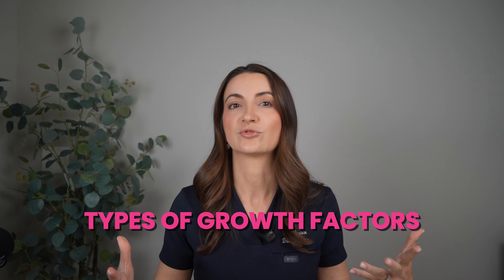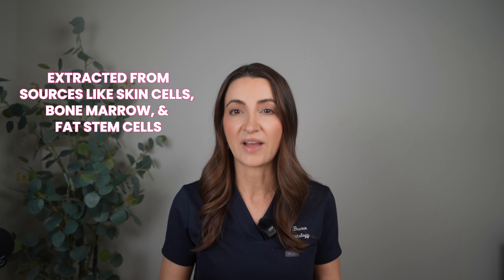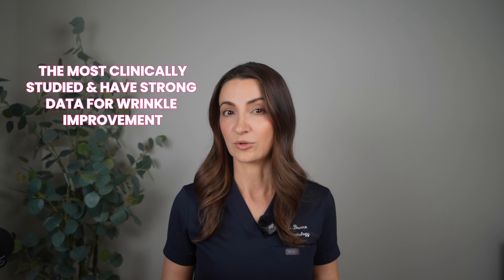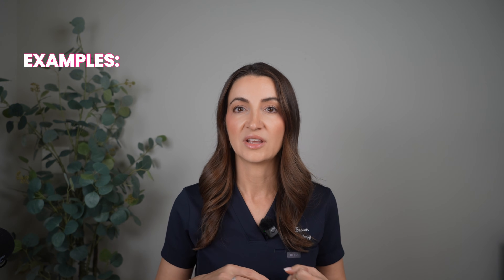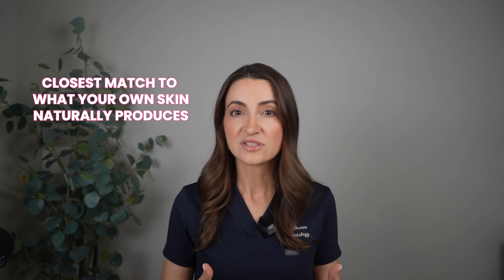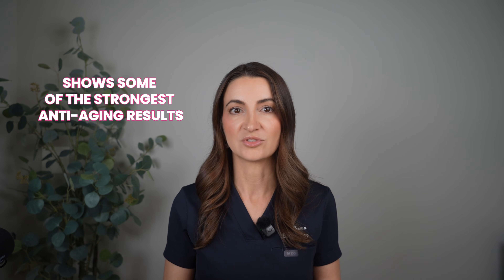So what types of growth factors do we have? Growth factors come from different sources, and this matters because it affects how they work, how stable they are, and how they're regulated. There are human-derived growth factors, extracted from sources like skin cells, bone marrow, and fat stem cells. They're the most clinically studied and have really strong data for wrinkle improvement. Examples include the SkinMedica TNS Advanced Plus Serum and the Neocutis BioSerum. They have the closest match to what your own skin naturally produces and show some of the strongest anti-aging results.